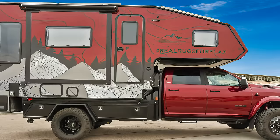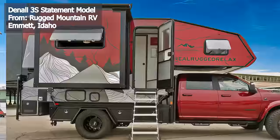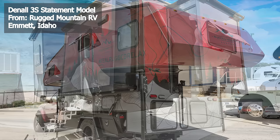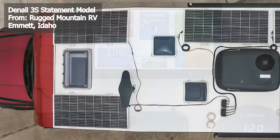Hailing from Emmett, Idaho, Rugged Mountain RV presents the Denali 3S Statement Model. This truck camper sits on a Class 5 Ram 5500 truck, enhanced by a custom bumper and liquid spring suspension, stretching to an overall length of 20 feet 6 inches. On the outside, you can't miss its eye-catching burgundy and white mountain wrap. Powering this beast are three Xpeon lithium batteries offering 1,080 amp hours of energy, plus six roof solar panels delivering a total of 1,050 watts of solar power.